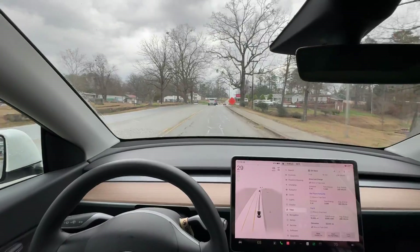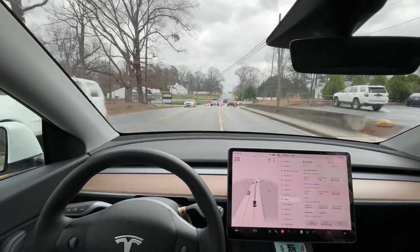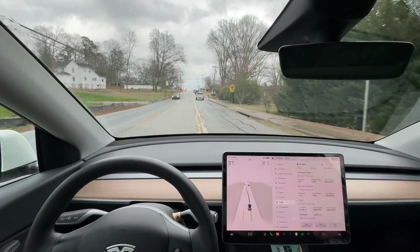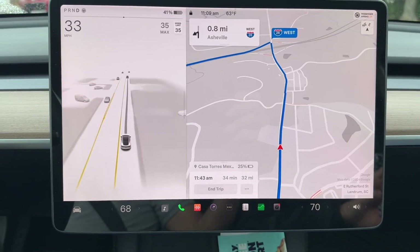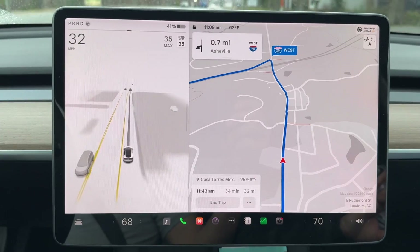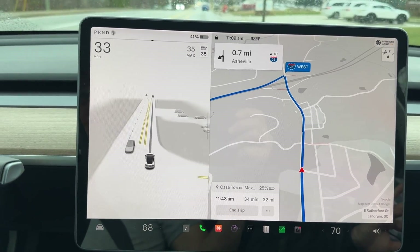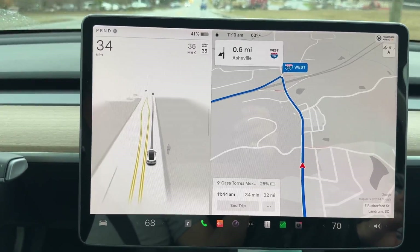We just did our business in the town of Landrum. Now we're headed all the way up to Skyland, North Carolina — we're going to have a little lunch at our favorite Mexican restaurant. Our navigation is predicting 25 on arrival. Like I told you, we didn't leave with 100, we didn't leave with 80, we left with 42 — so we've got 32 miles up, 32 miles back, and a bunch of errands to do up there. No problem in the Tesla Model Y.